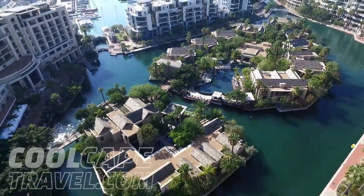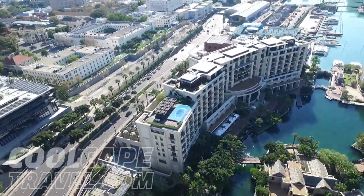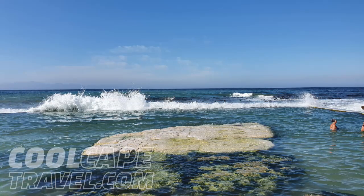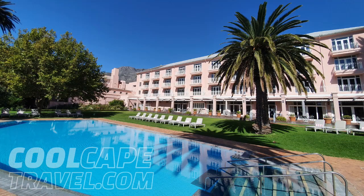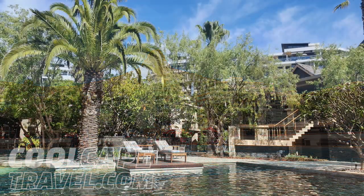Stay tuned if you want to see some of the most beautiful swimming pools in the world and learn which ones will suit you best, as we will be rating them on three different criteria: swimmability, value for money, and the glamour factor.